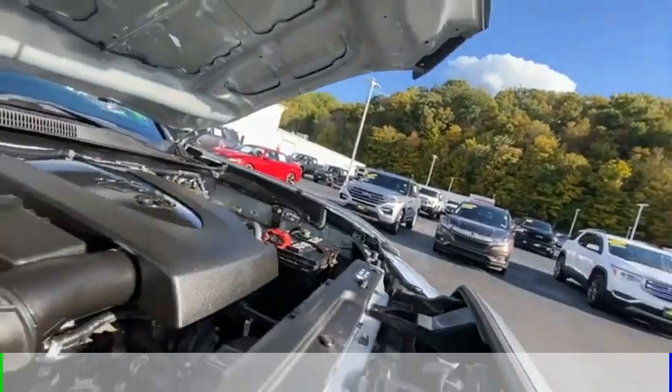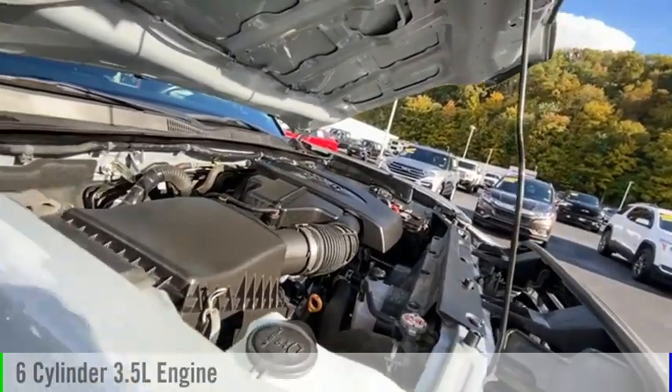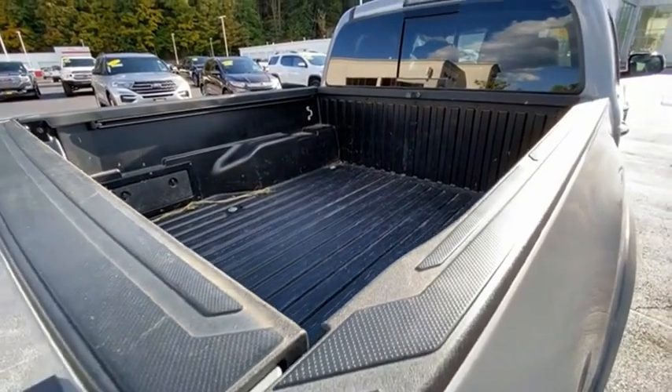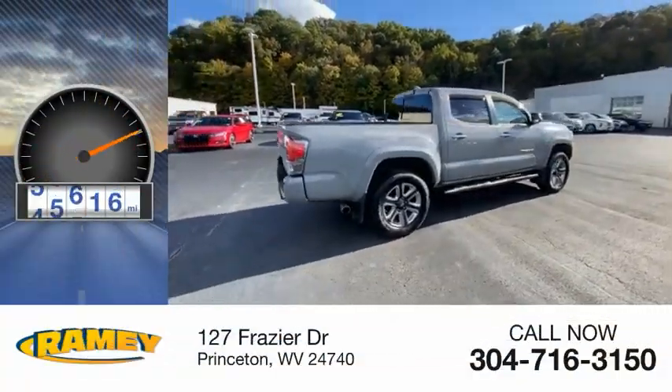This vehicle is powered by a four-wheel drive, six-cylinder, 3.5-liter engine, and comes with an automatic transmission. This vehicle has less than 80,000 miles.